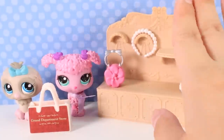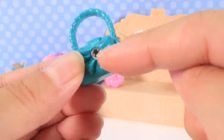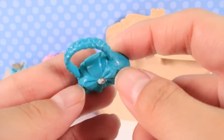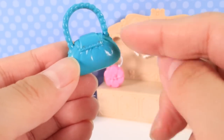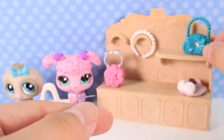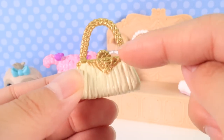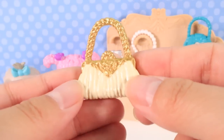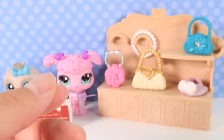Next up we have this teal colored purse with a cute little gem in the middle — it's like a flower purse, super cute. I would want a purse like this! The detailing has little stripes — the detail is really good. This one goes right here on the display and I approve of it. Oh, this next one looks like an expensive one — it has a gold handle and looks super cute and fancy. Comment down below and let me know if you wear purses or if you use a backpack.